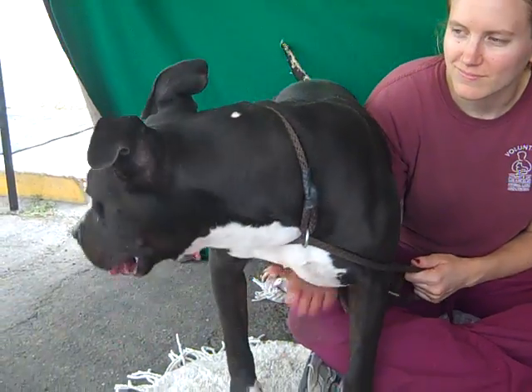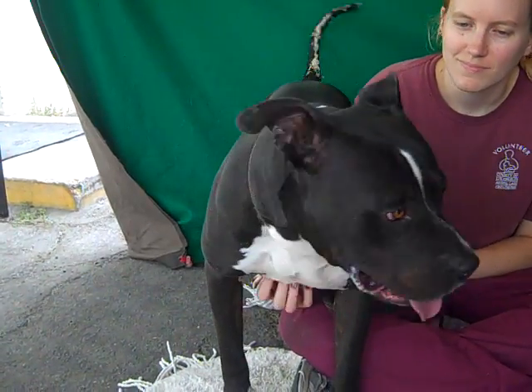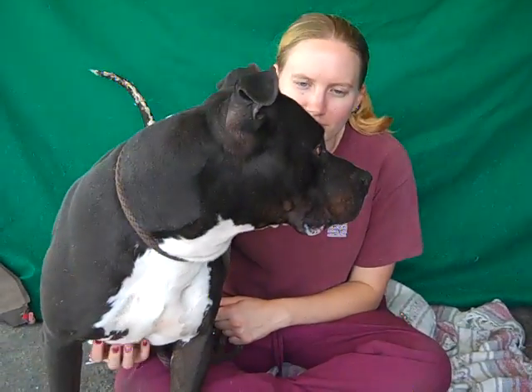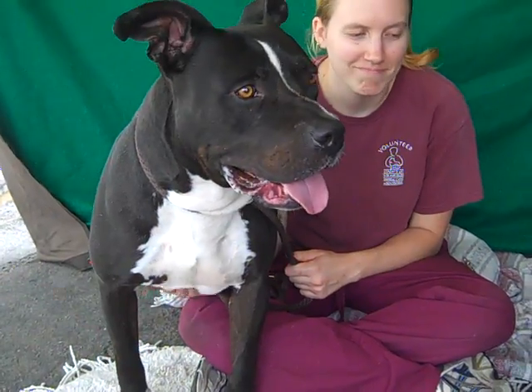He is about four years old, came to the shelter as a stray way back on July 7th. Doesn't say from where. He is a lot of dog — he's a sweetheart, but he's a lot of dog. He weighs 88 pounds.